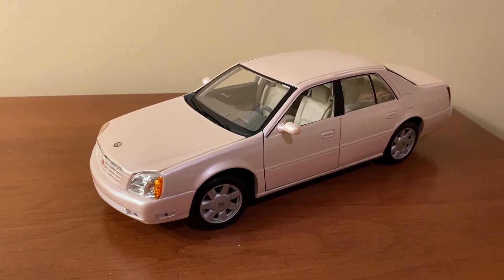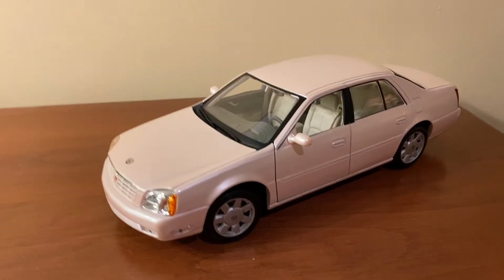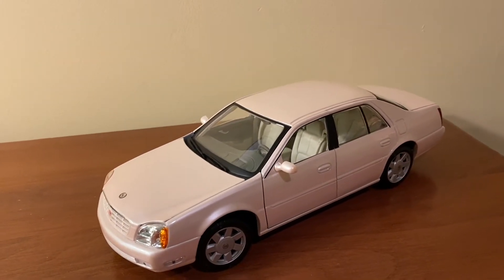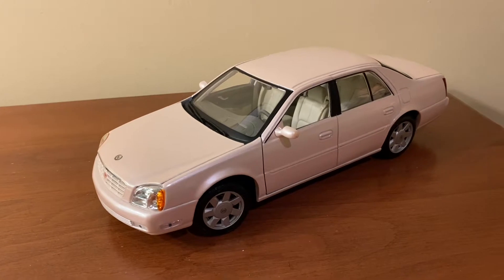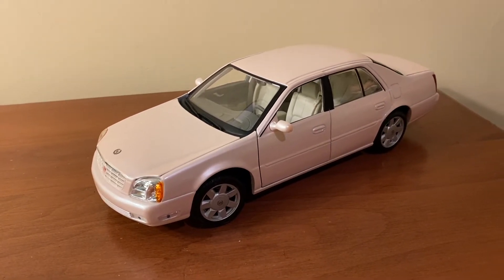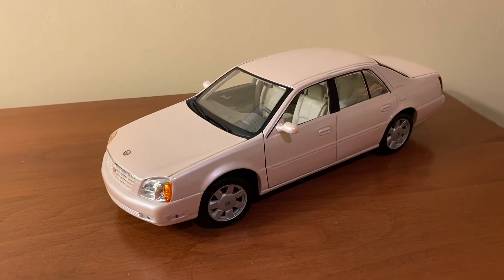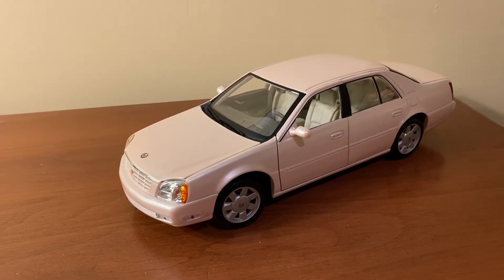I got this model off of eBay for just under $60 in total including shipping and everything. These models do not come up too often for sale. Mysto actually made two different versions of this DeVille DTS model.